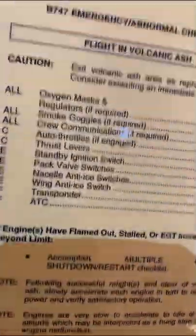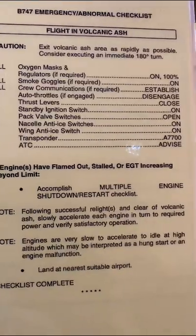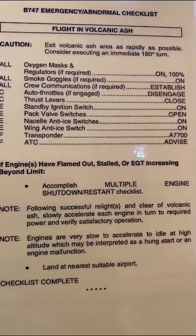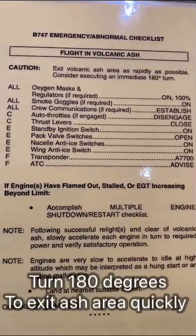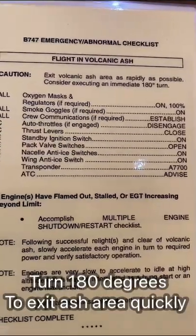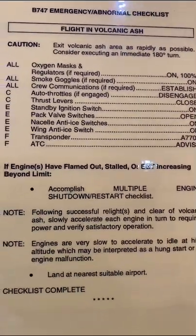When I opened it up, I came to this page — the emergency abnormal checklist: flight in volcanic ash. The interesting thing you'll notice here is that it says exit volcanic ash area as rapidly as possible, consider executing an immediate 180-degree turn. The thinking is that where you've come from you were not flying through volcanic ash, so the recommendation is you turn 180 degrees and fly back where you came from.